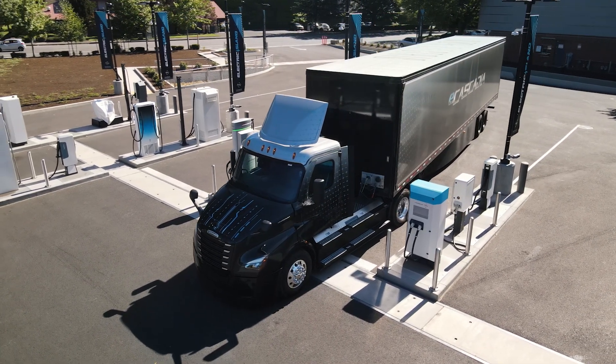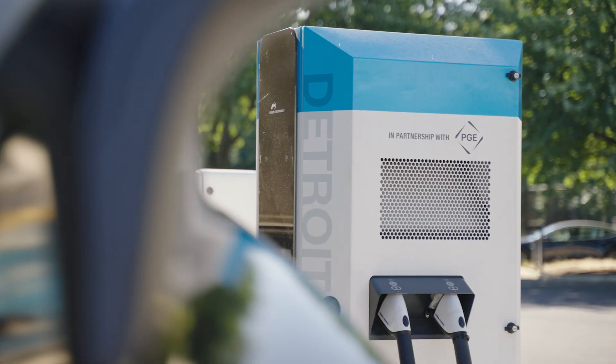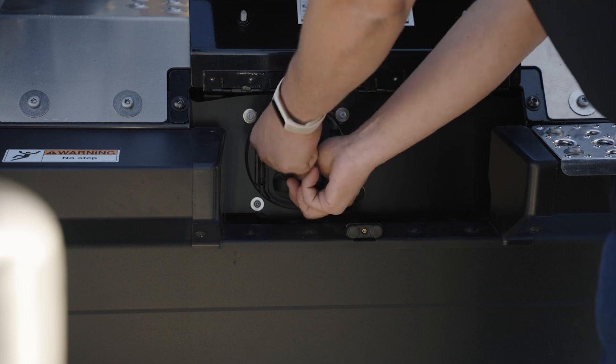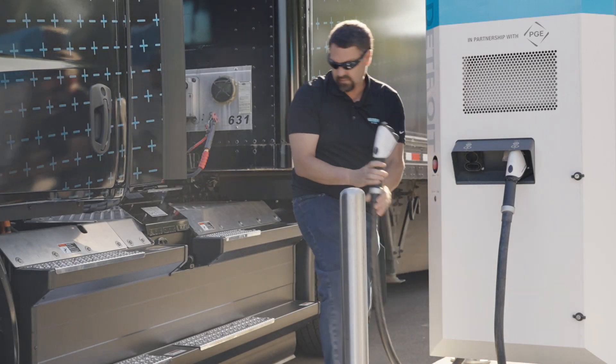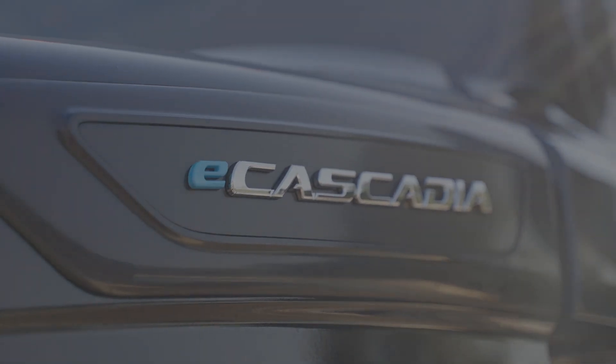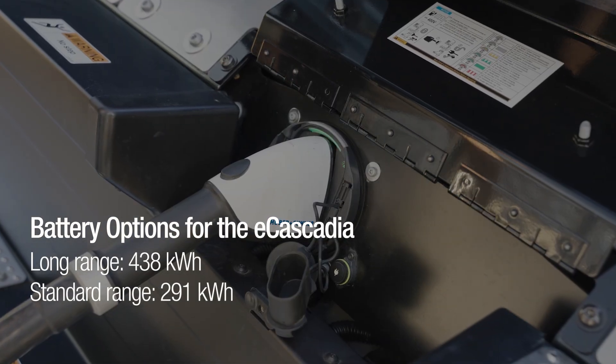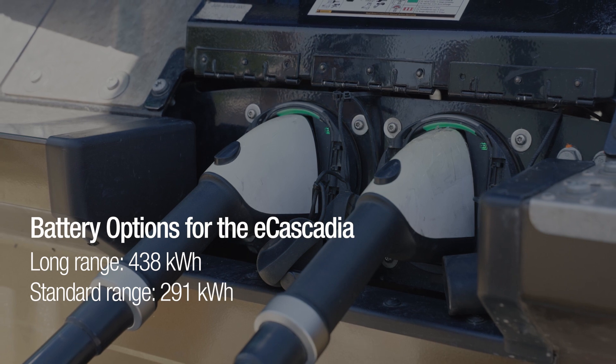The eCascadia operates on a 400-volt nominal electrical system compatible with CCS1 DC fast charging equipment, the most common standard available in North America. Two Detroit battery options offer choices for usable capacity and average zero to full charge times.